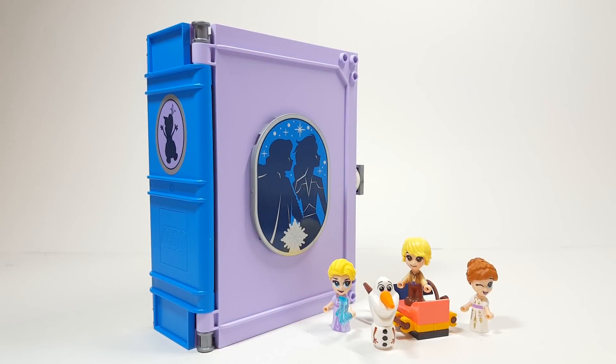Hello there everyone, Ashton Flash here and welcome into another 2020 set review. Today we're looking at set number 43175, Anna and Elsa's Storybook Adventures. It has 133 pieces and is retailing for $19.99 USD and $24.99 Canadian.